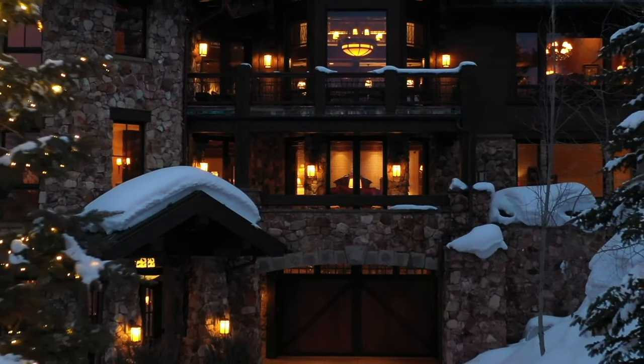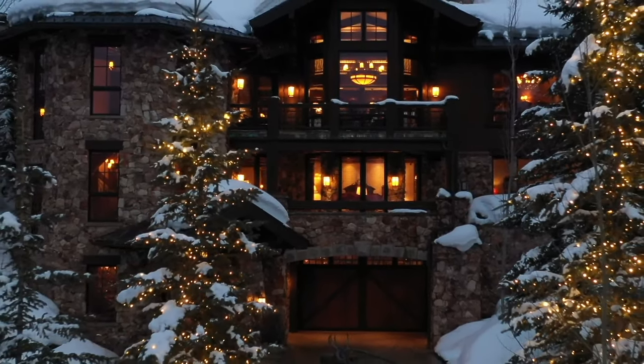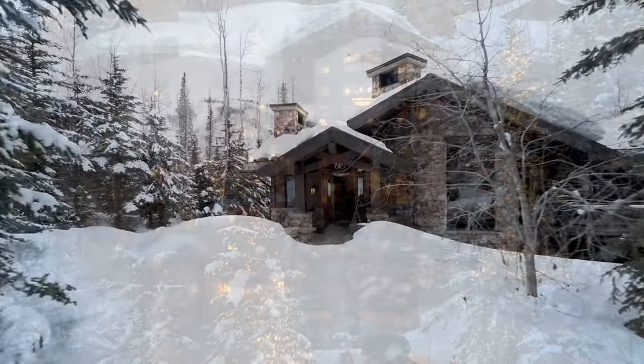Welcome to One Hawkeye Place. This five-bedroom, nine-bathroom, single-family estate spans 13,000 square feet on over half an acre in Deer Valley Resort.